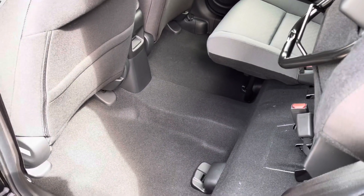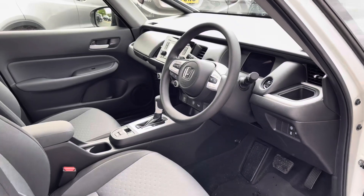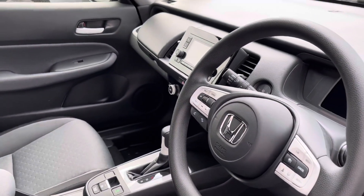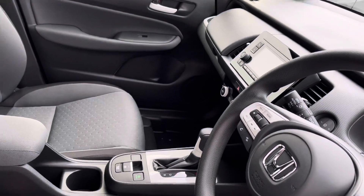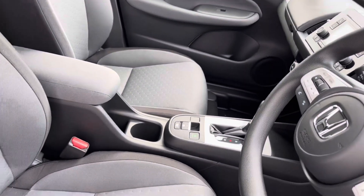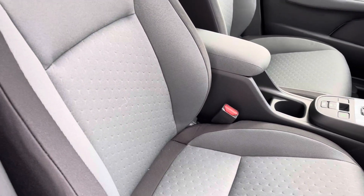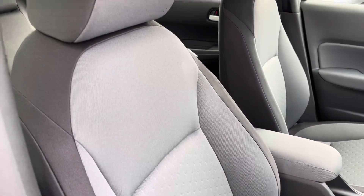Moving into your front interior now, you do have your contrasting multifunctional steering wheel for driver convenience alongside your 5-inch monitor screen with surrounding audio controls. Just opposite, your two front seats are full cloth so very comfortable for both front travelling passengers.